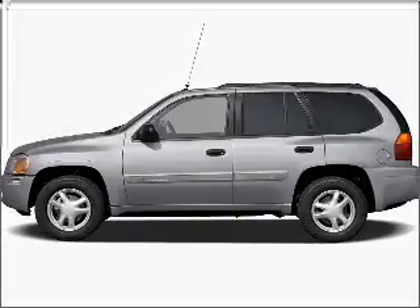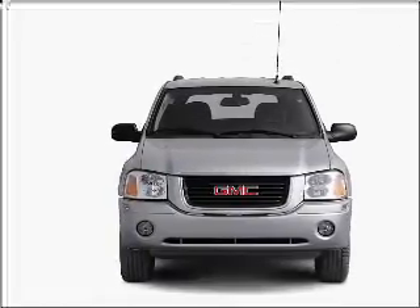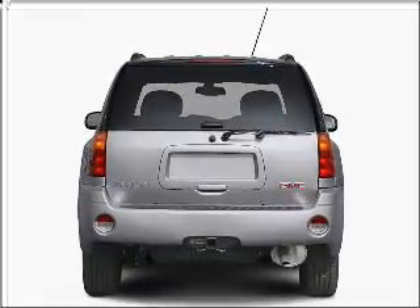Get noticed in this 2005 GMC Envoy. If you're looking for an automobile with great attributes, look no further. With a solid six-cylinder engine connected to a smooth shifting automatic transmission, premium wheels lend a distinctive appearance.